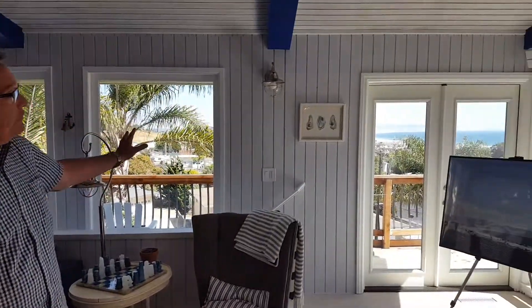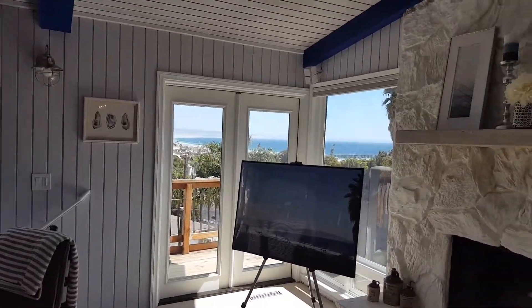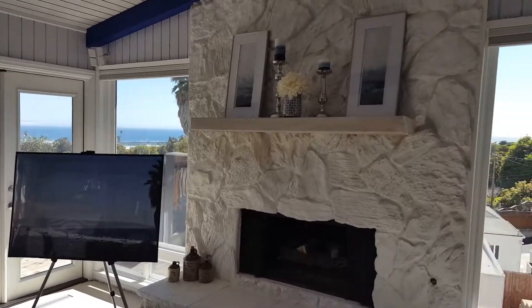Hi everyone, are you looking for a beautiful home in Pismo Beach with fantastic ocean views? This may be what you're looking for. I'm standing in 561 Bay Street in beautiful Pismo Beach — a completely remodeled home from top to bottom, over 1,700 square feet. You've got panoramic views of the beautiful Pacific Ocean in all directions.